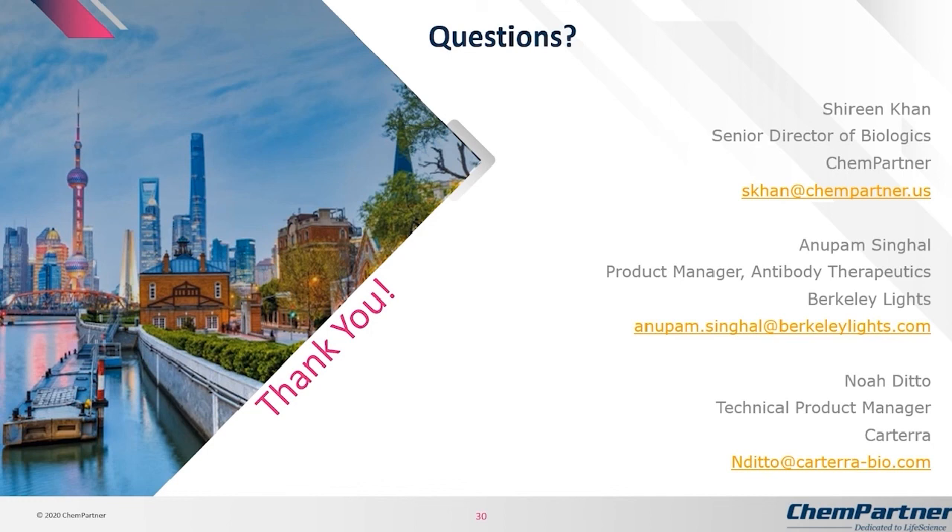Thank you so much, Shireen, for that very informative presentation. We've reached the end of the hour. Thank you, Anupam and Noah on our panel for answering these very informative questions. I would like to thank the audience for attending our webinar today. I hope you all have a really great day. Thank you for attending.